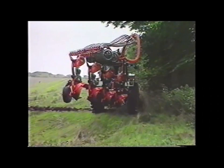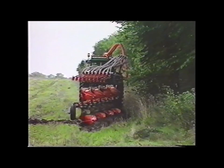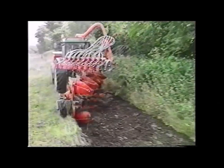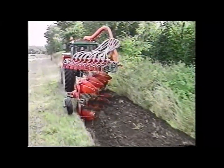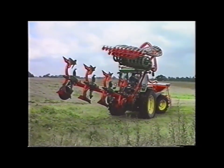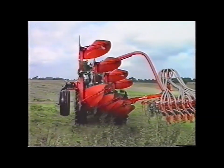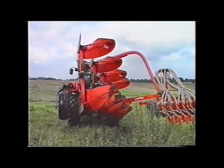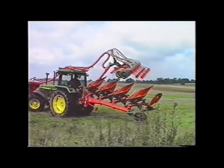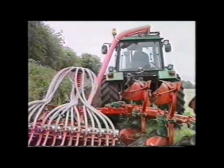The Kvernaland Pacomat Seeder is very easy to use. On the first run, you plough up to the edge of the field with the Pacomat Seeder in the transport position. After the first pass, the Pacomat Seeder is brought down into its working position to commence normal packing and drilling. Turning over the plough by applying light pressure to the operating joystick automatically repositions the seeding unit ready for the next pass.